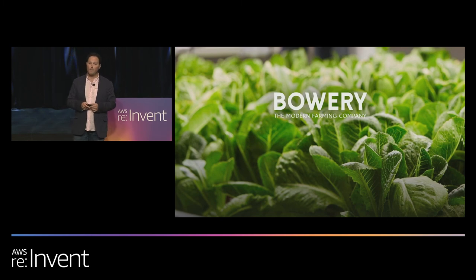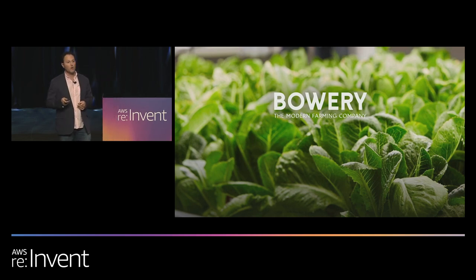Thank you for joining me as I shared how we use AI to optimize our indoor farms of the future. Please visit our website to learn more about who we are and what we do. And feel free to check out our open roles — we're hiring for machine learning, software engineering roles, and beyond. Thank you.